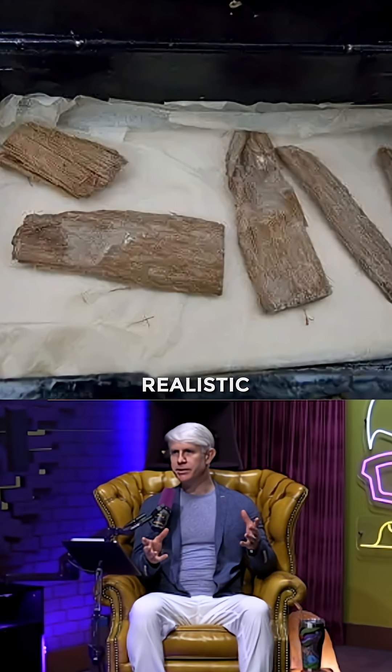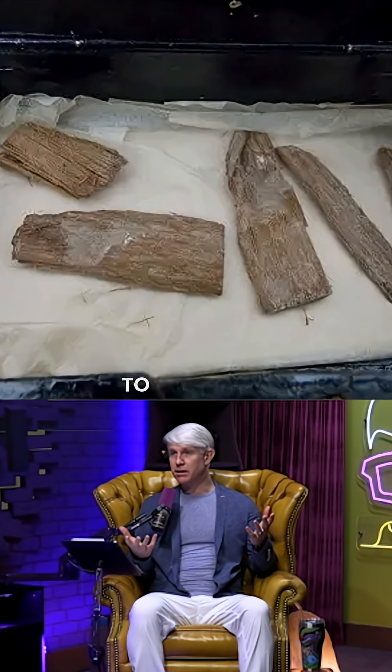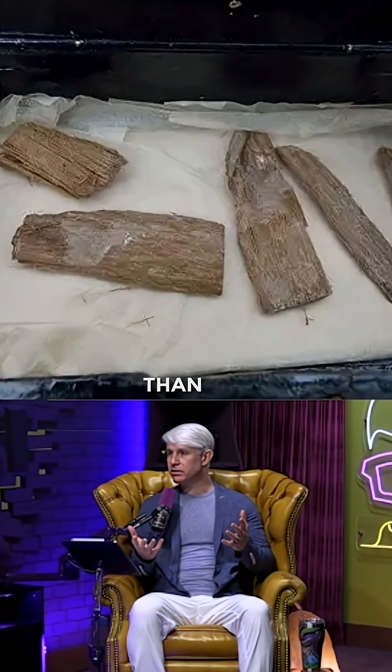Does it seem realistic and plausible that they would have used a piece of wood that was up to 600 years older than the pyramid itself?